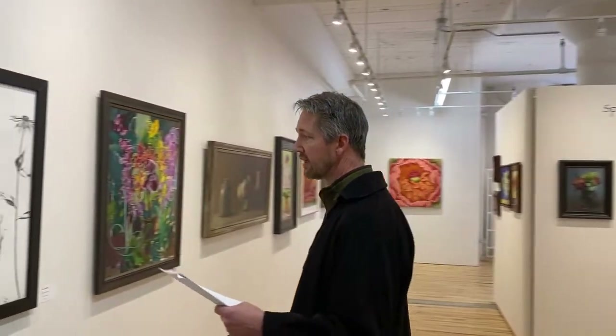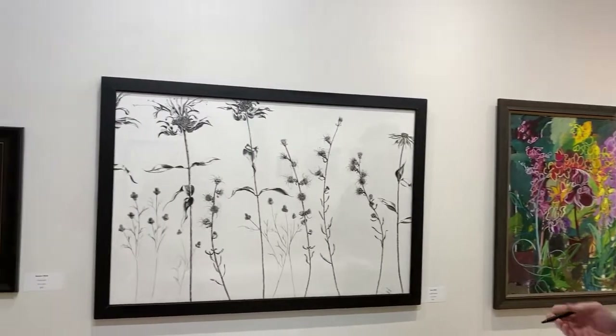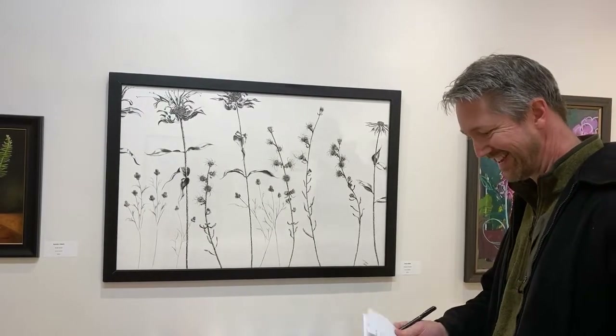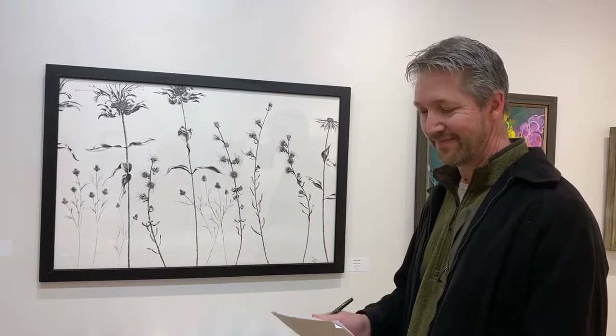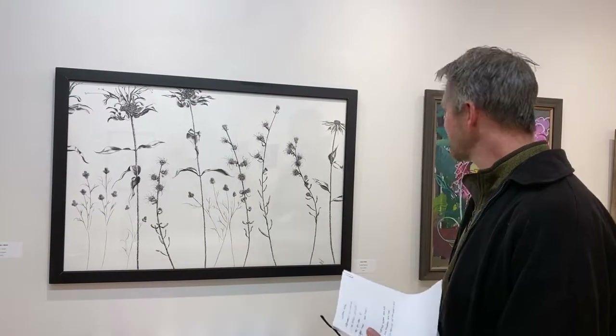The next honorable mention goes to — I'm sorry, that's not Lisa Furtick, this is Laura Tidy. Prairie Flowers. This is what you get with a live camera.